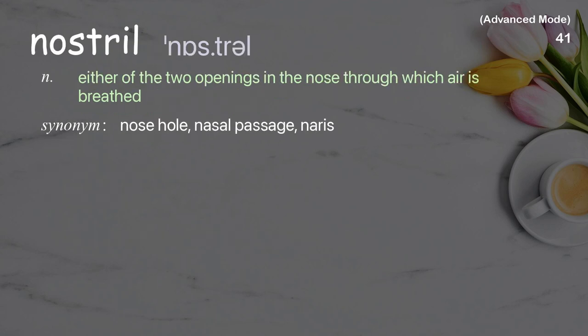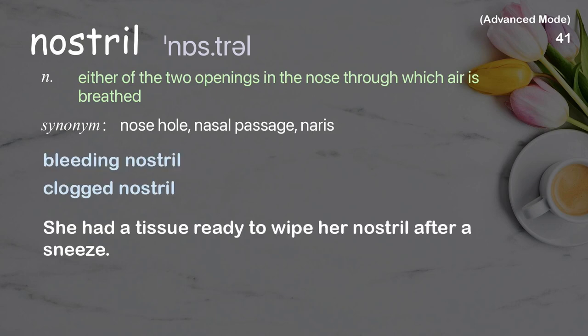Nostril: either of the two openings in the nose through which air is breathed. Examples: bleeding nostril, clogged nostril. She had a tissue ready to wipe her nostril after a sneeze.